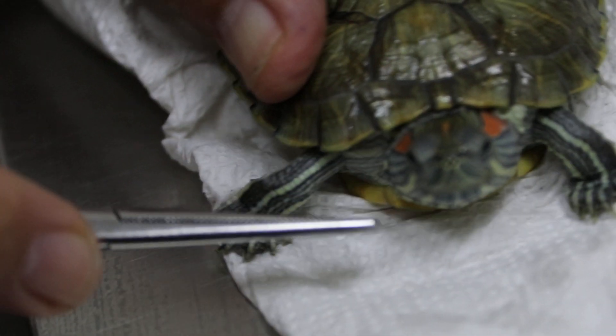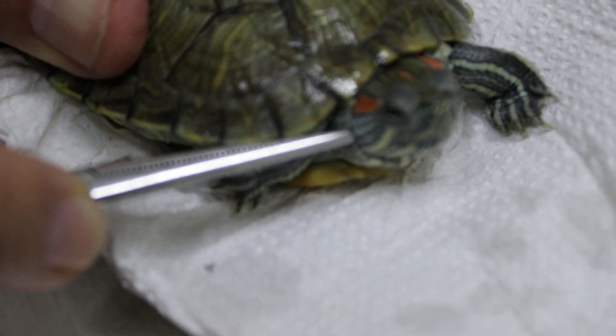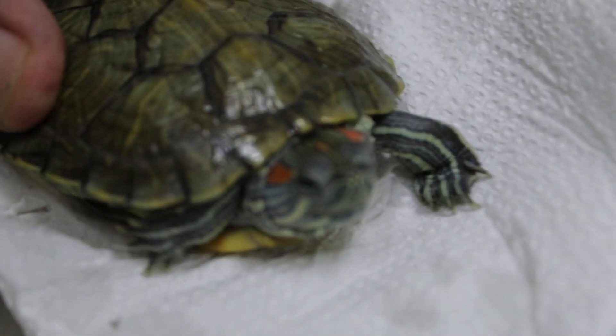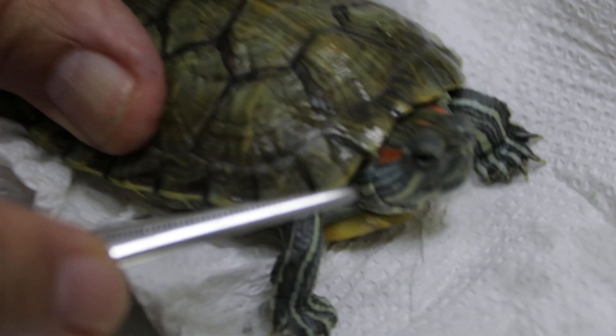This ear doesn't have — normally the ear is around here. But this one is not swollen, so you can't see. Can't tell. The ear is just a bit like that — one flap. But you can't see because it's very small.